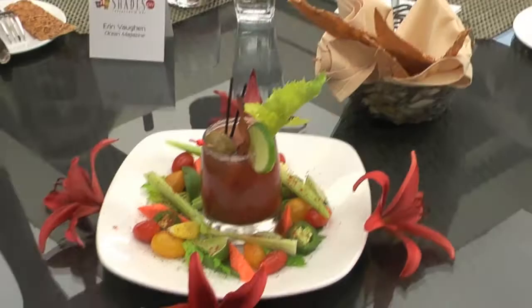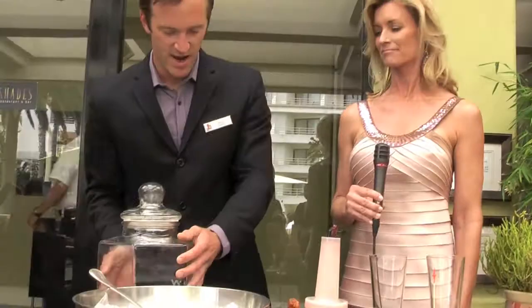Jesse, I'm making a spicy Bloody Mary. We have taken Sky Vodka and infused it with hatch chilies, jalapeños, green peppercorns, and fresh horseradish. And then we make a house blend of tomato juices.